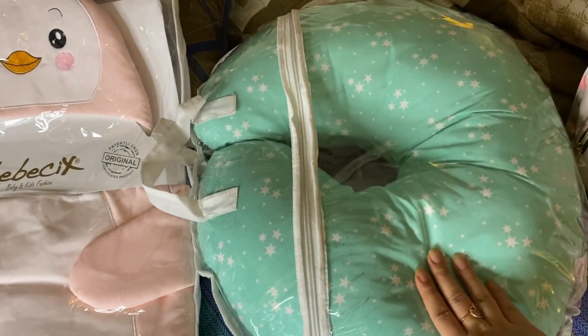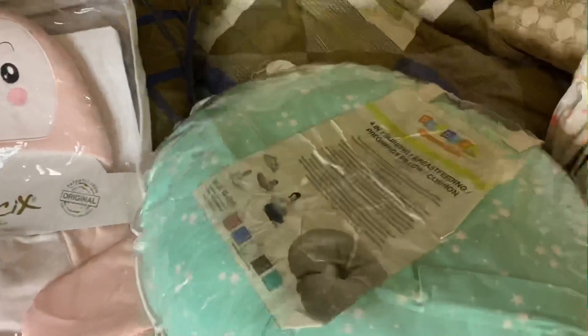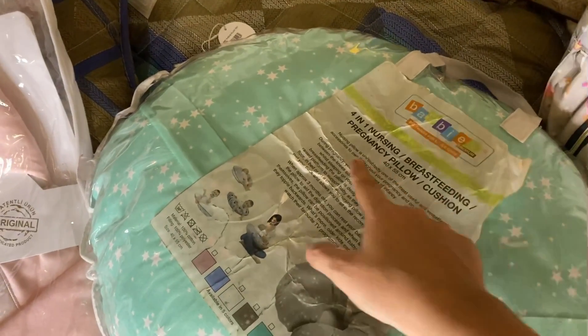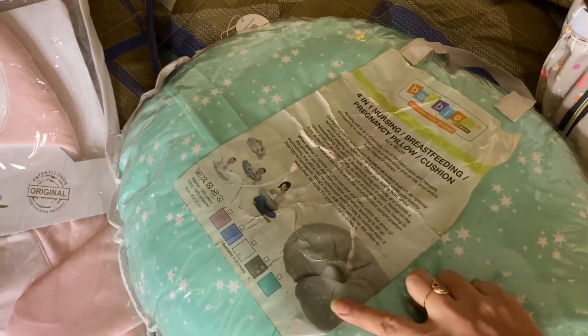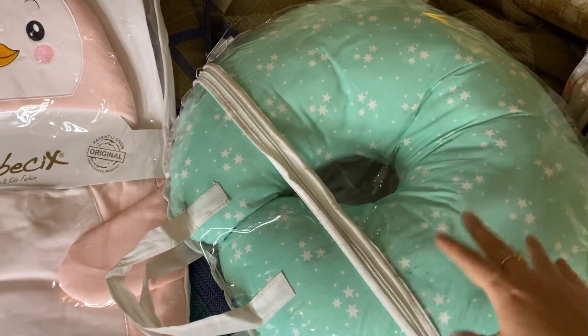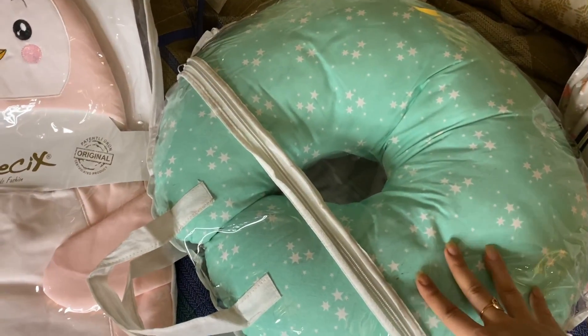This is the feeding pillow — it's a low cushion which you can use to give the baby support. You can also use it for feeding. Basically it provides support, so I am carrying this for feeding purposes.